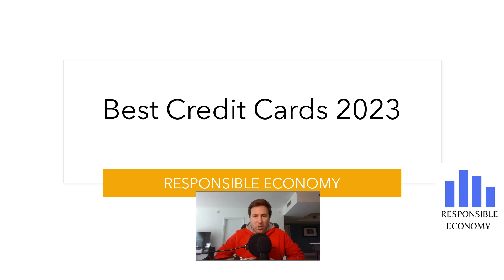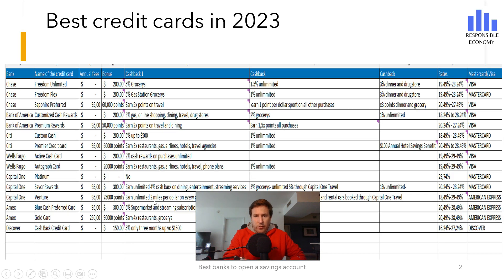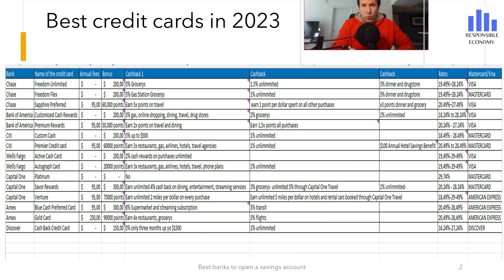Welcome one more day to Responsible Economy. Today we bring you a new brand video about credit cards. After many hours of analysis, we show you the 7 best credit cards that you can apply for in the United States in 2023.